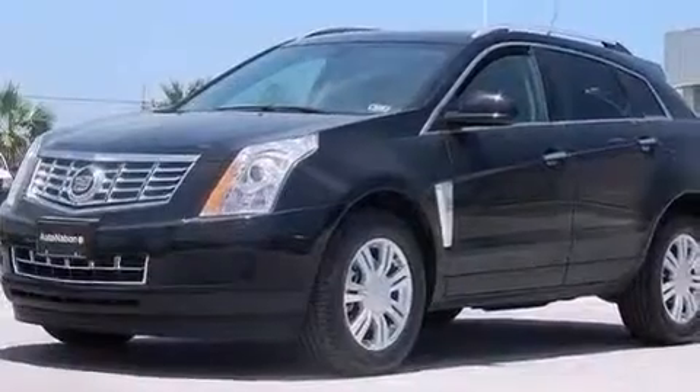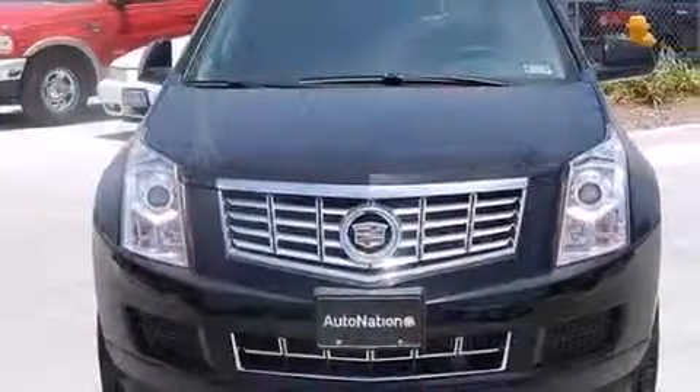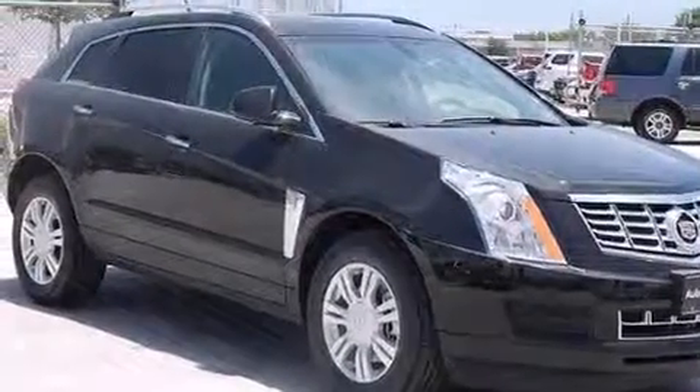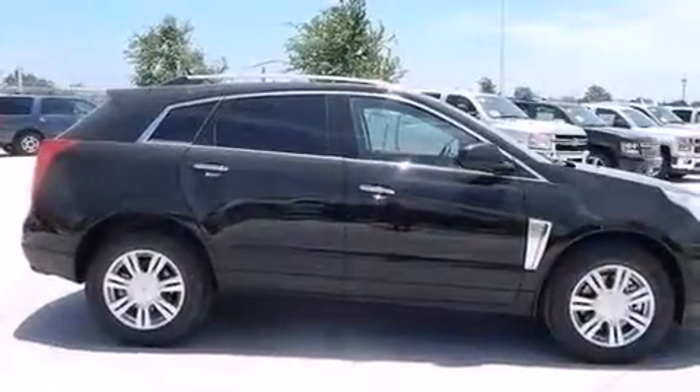Rear seat child-proof door locks, dual power seats, a pass-through rear seat, steering wheel mounted controls, an auto-dimming rear-view mirror, and leather seats that provide great support and create an overall luxurious feel.